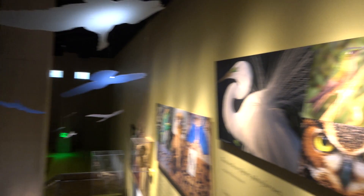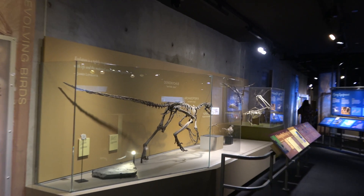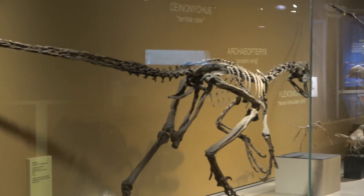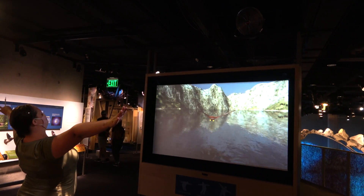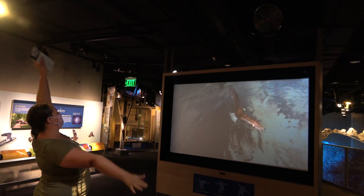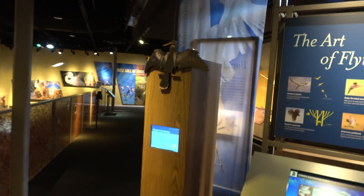Up the stairs above the dinosaur area you get to the Hall of Birds. Throughout the bird hall there are different areas where you can build your own bird. There are also skeletons comparing dinosaurs to modern birds. There's a really neat interactive where Molly is flying like a bird — soaring around as a bald eagle. Unfortunately, a couple of the build-a-bird stations aren't working, so we'll never get to meet our bird.